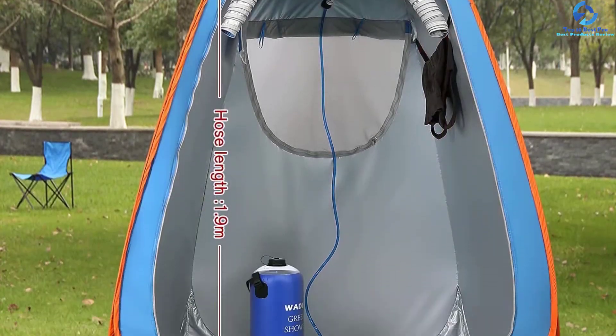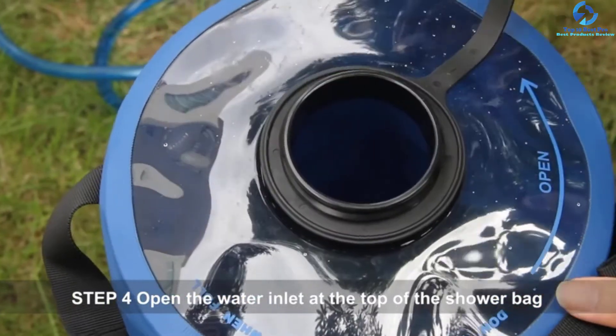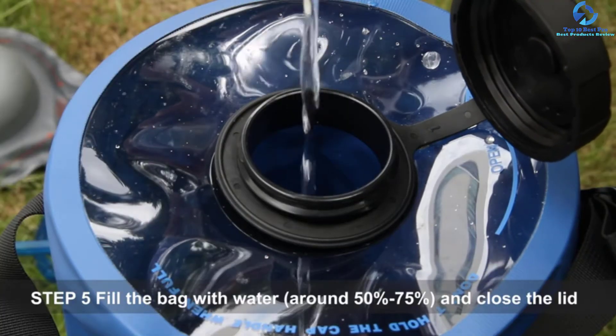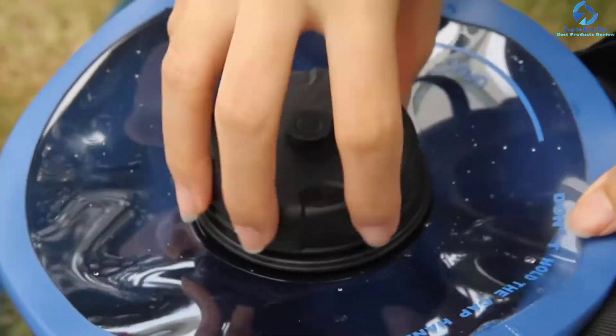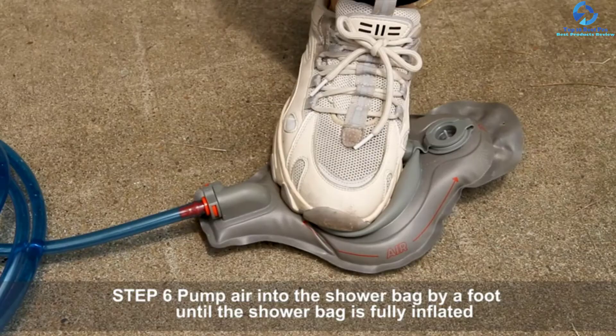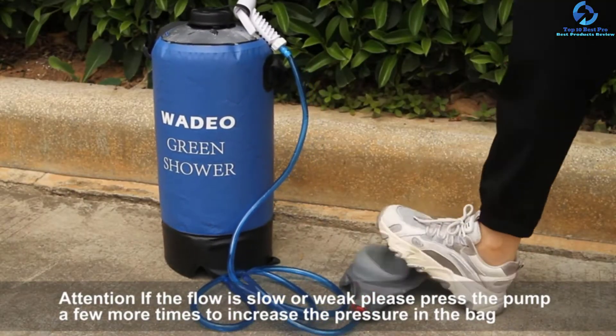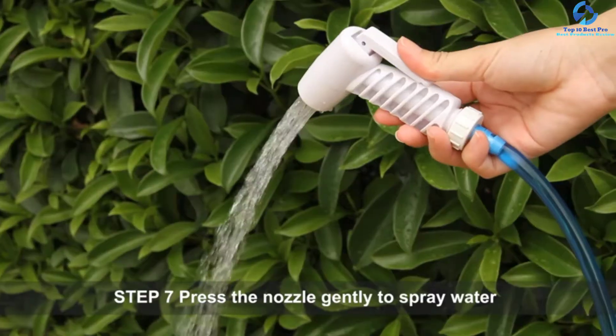It is a leak-proof unit designed from waterproof fabric, which guarantees long-term use. It has an effortless foot pump that provides great pressure, and with the press-type nozzle you can easily regulate the water flow to suit your needs. The foldable compact design of the camping shower makes it convenient to carry when traveling.